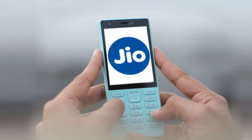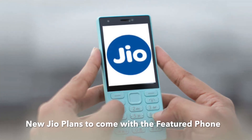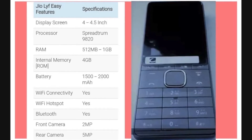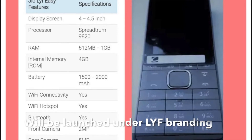This feature phone will come with great plans from Reliance Jio. If you see it, it will be just 500 rupees and will be available on Reliance Jio. This phone will launch under the Live Branding.